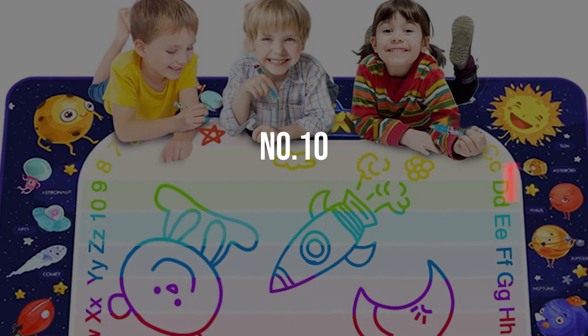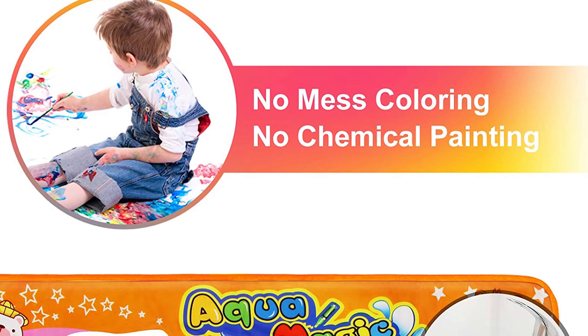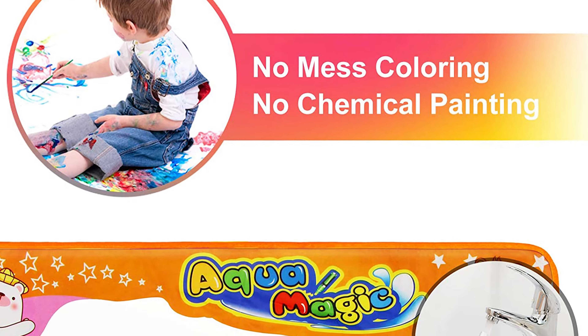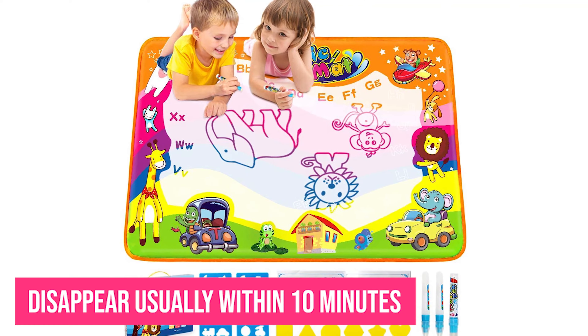Number 10: Bethes Water Drawing Mat. For fun art projects without all the mess, check out the Aqua Magic Drawing Mat. Your two-year-old will be amazed at the magic of this drawing mat. Simply fill the pen with water and watch as it makes beautiful, colorful designs. As the water dries, the image will disappear usually within 10 minutes, but she will have fun drawing pictures again and again.